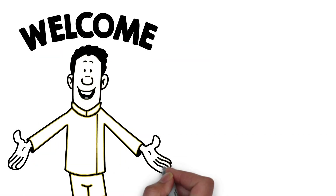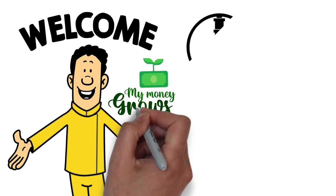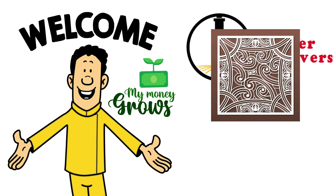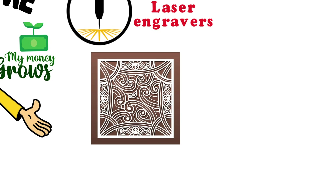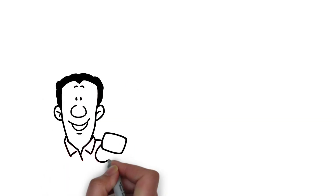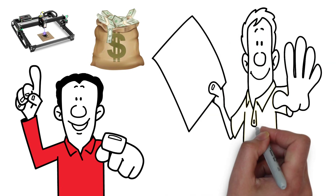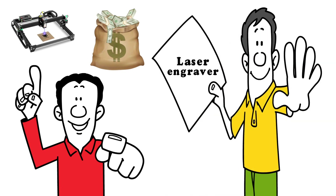Hello everyone and welcome to My Money Grows! Laser engravers are powerful tools that can be used to create stunning designs on a variety of materials, from wood to metal to plastic. If you own a laser engraver, you have the opportunity to turn your skills into a profitable business. In this video, we'll cover 5 ways to make money with a laser engraver.